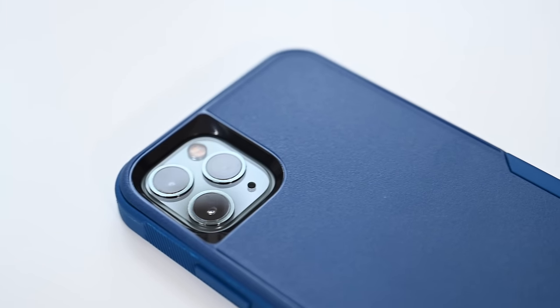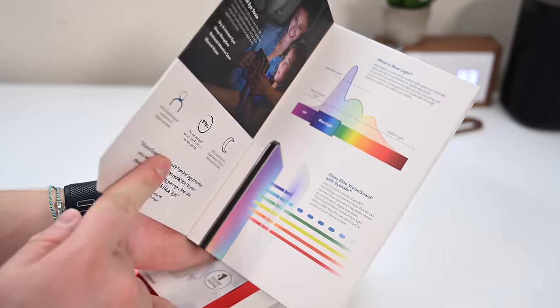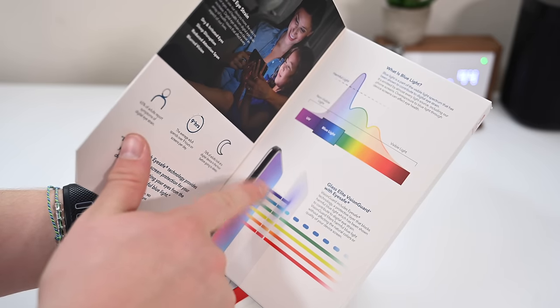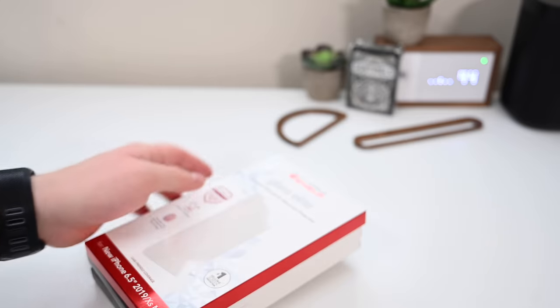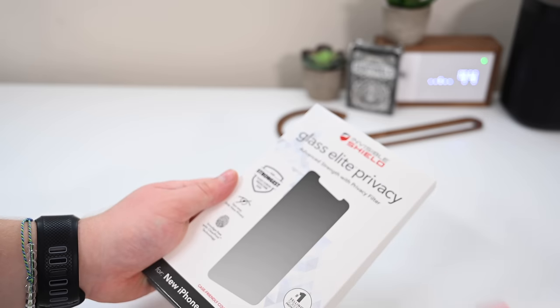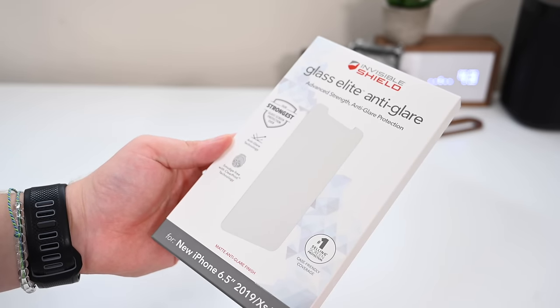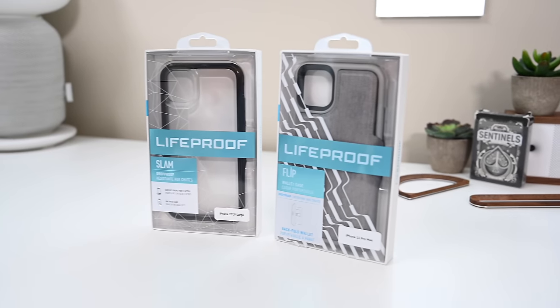Invisible Shield doesn't really make phone cases, but they do make screen protectors and some of the best ones out there. Their top-of-the-line screen protector is the Glass Elite Vision Guard Plus, which also blocks the harmful blue light rays coming out of your phone — it pretty much looks exactly the same but is a little bit better for your eyes. A step down is their Glass Elite. They also have Glass Elite with privacy so others can't see what's on your screen, and an anti-glare one — if you're outside in the sun a lot, it'll cut down on sun rays so your phone doesn't have to boost brightness.